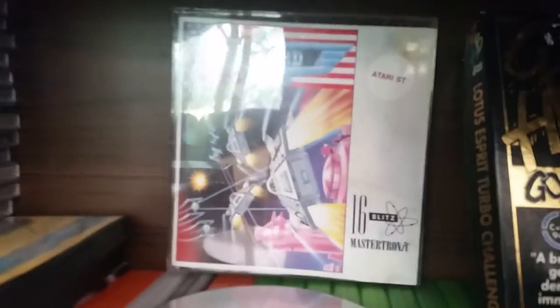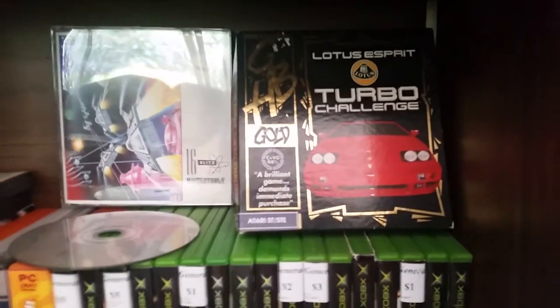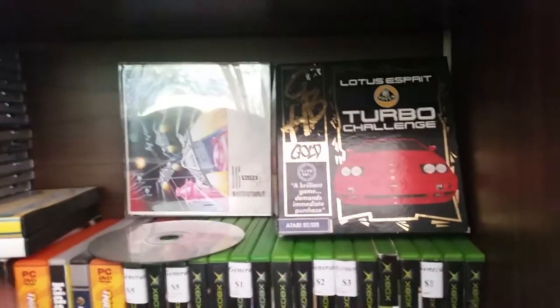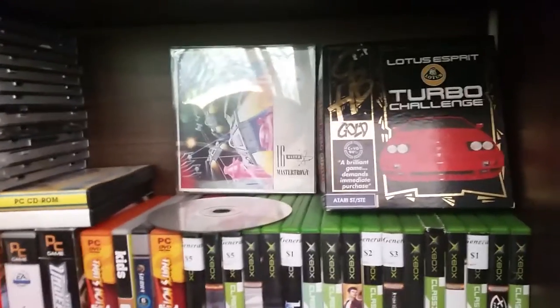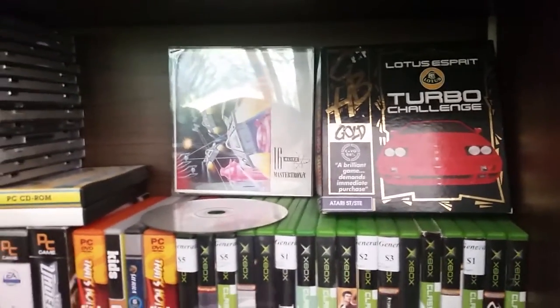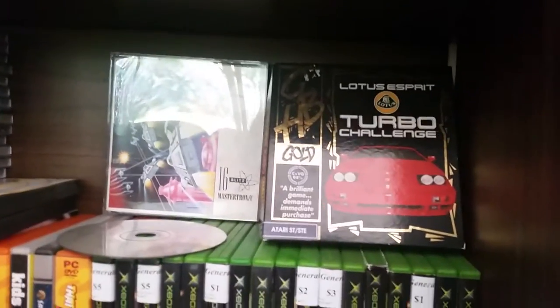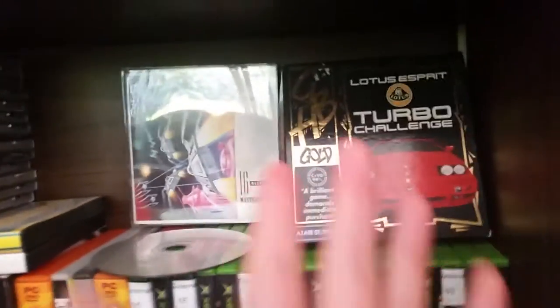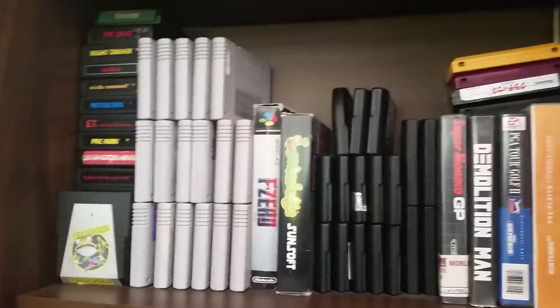Since my last video my Atari ST collection has doubled. Before I just had T-Bird, which I bought really cheap as a test game, but since then I've bought Lotus Turbo Challenge. I love the Atari ST. The reason I don't have many games is because I never come across them in the wild — I've never seen floppy disk games in op shops — so if I want an Atari ST game I have to actively buy them online. I should probably buy more and do a video on it.